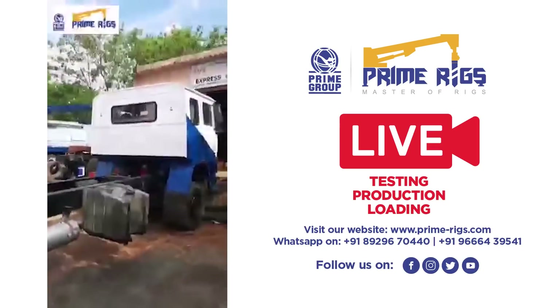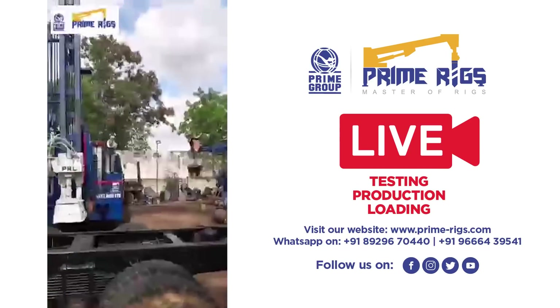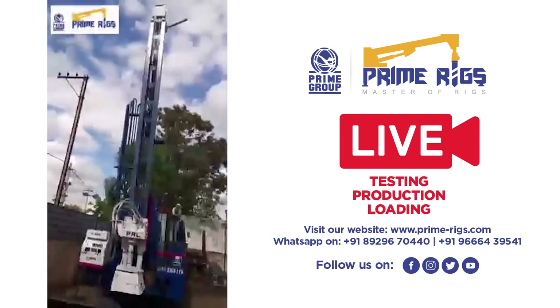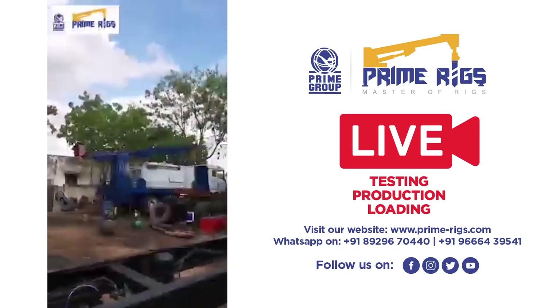This truck is being mounted very soon. Especially the rig I have shown you — that is a very heavy duty rig.